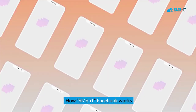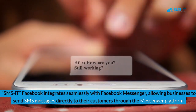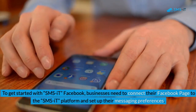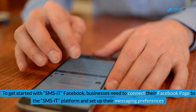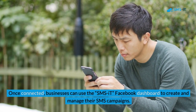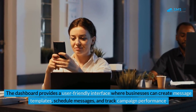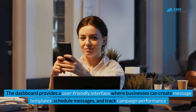How SMS it Facebook works: SMS it Facebook integrates seamlessly with Facebook Messenger, allowing businesses to send SMS messages directly to their customers through the Messenger platform. To get started, businesses need to connect their Facebook page to the SMS it platform and set up their messaging preferences. Once connected, businesses can use the SMS it Facebook dashboard to create and manage their SMS campaigns. The dashboard provides a user-friendly interface where businesses can create message templates, schedule messages, and track campaign performance.